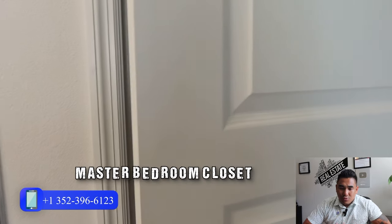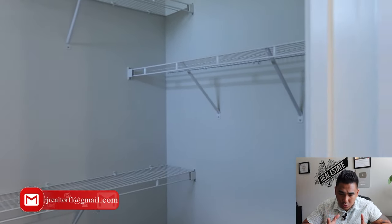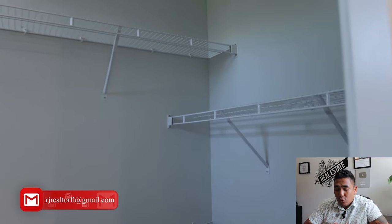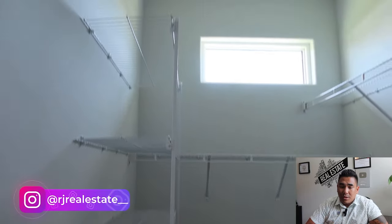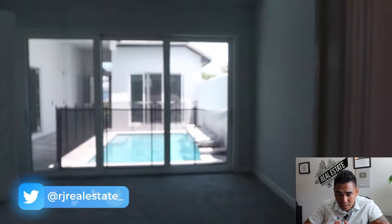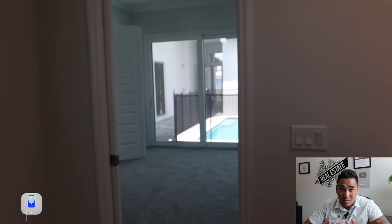This is the master bedroom closet, which is a very good size. I wouldn't say it's huge, but it's really good size for two people living in this particular bedroom. And what I really love about this master bedroom plan is that as soon as you wake up or before you go to bed, you can see your swimming pool — if you are a swimming pool lover.